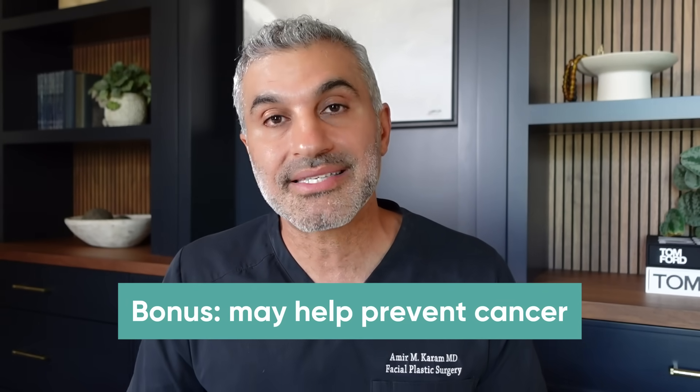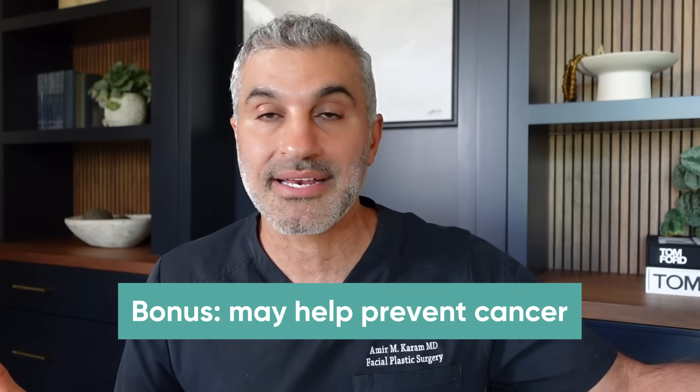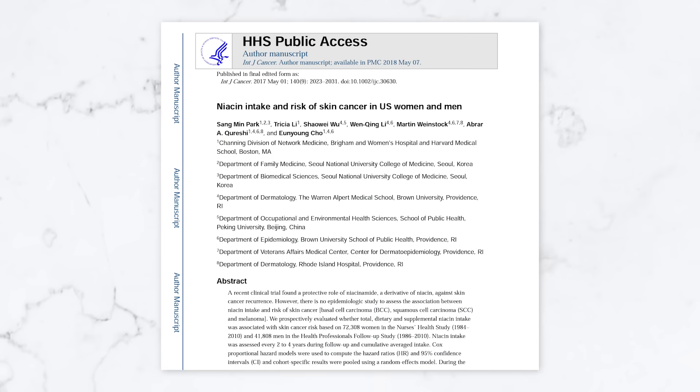The final benefit might be a bonus — we're still in early stages of figuring out whether it has a meaningful impact. But there have been some early suggestions and studies that nicotinamide can impact the pre-cancer/cancer evolution. So you might get a bonus benefit of anti-aging and decreasing the likelihood of cancer. The studies aren't clear on that yet, but it's something to keep in mind — you may be getting some anti-cancer benefits in addition to all the others.